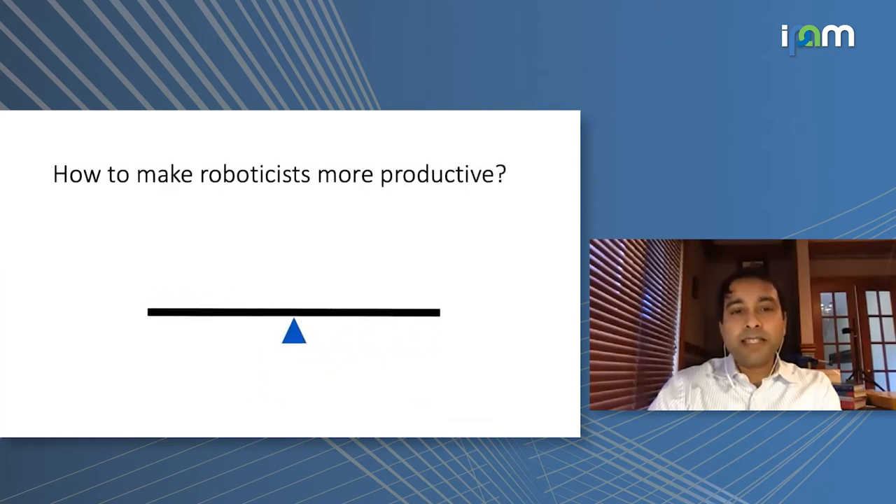I'm interested in this question: how can we build tools — maybe mathematically or algorithmically oriented tools — that can reduce the amount of effort needed for robotics and maybe balance the scales a little bit?